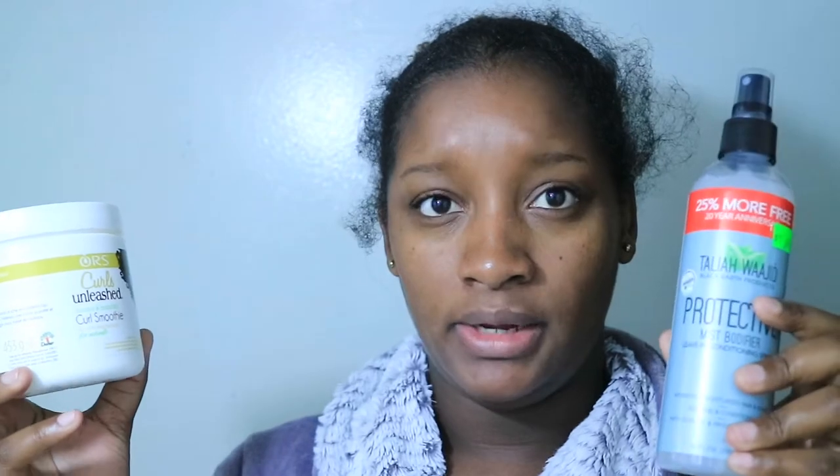So guys, first I have this from Curls — Curls Unleashed is what it says. I was gonna buy something else from Talia Watt because I feel like everybody knows Talia Watt is really my brand, but then somebody recommended this to me, so I got this instead.